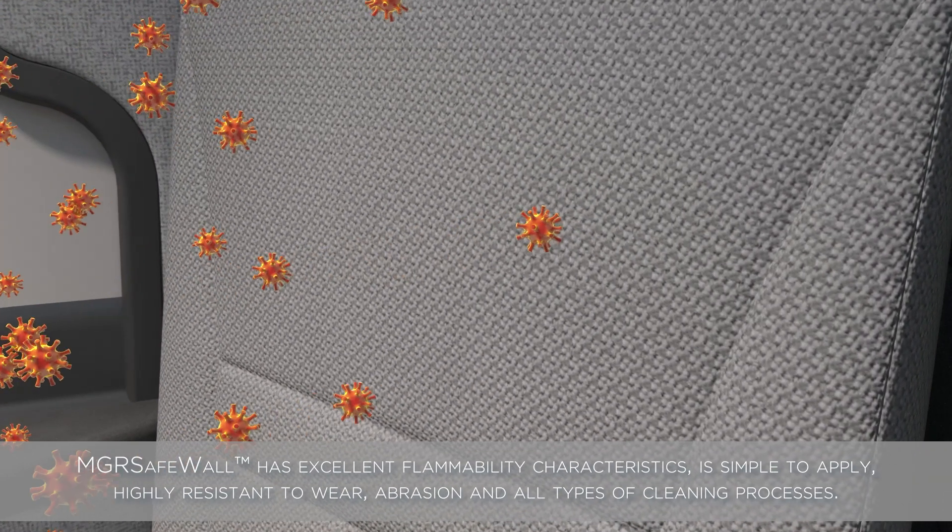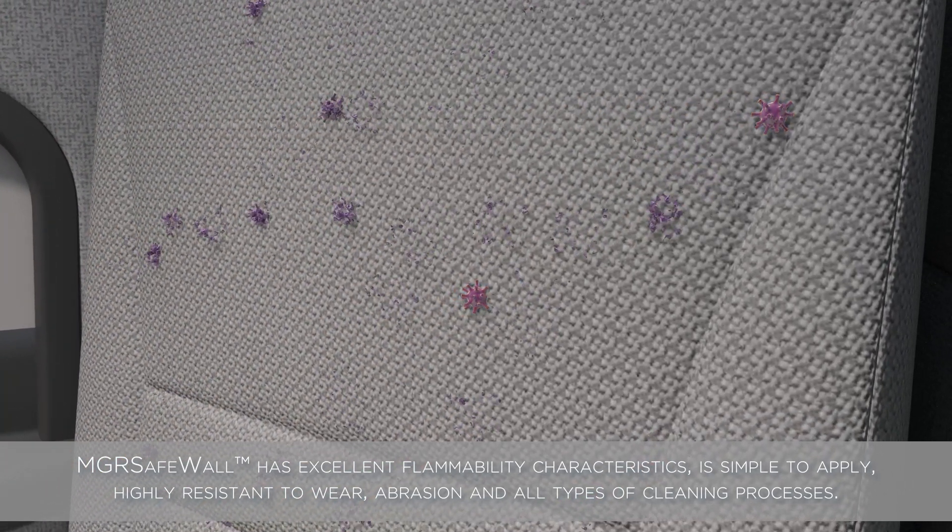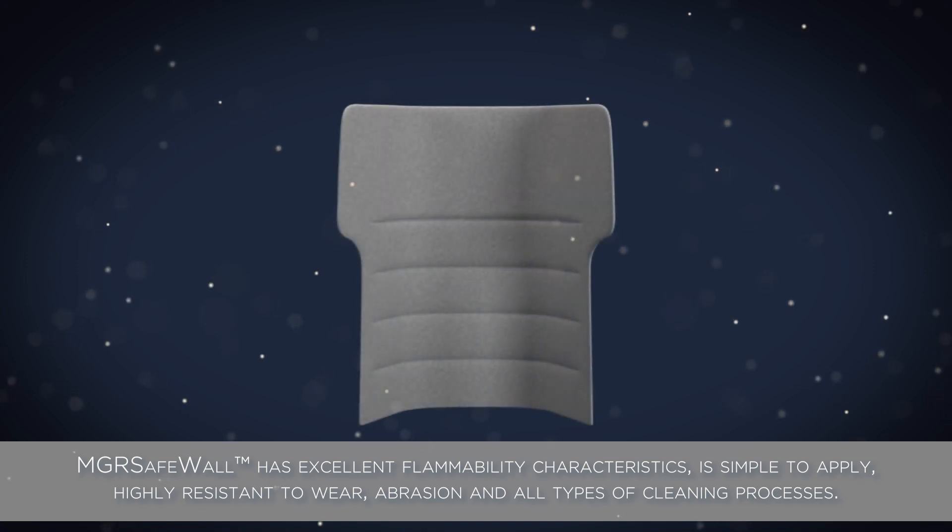MGR SafeWall has excellent flammability characteristics, is simple to apply, highly resistant to wear, abrasion, and all types of cleaning processes.